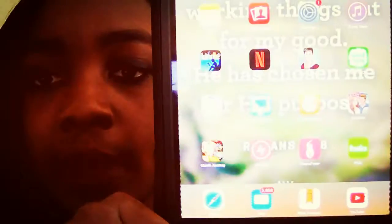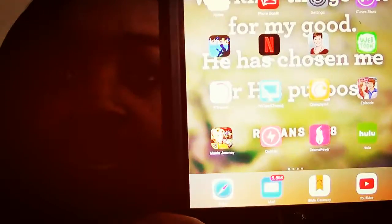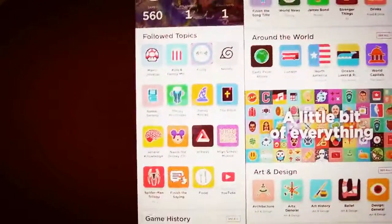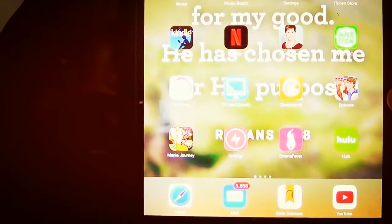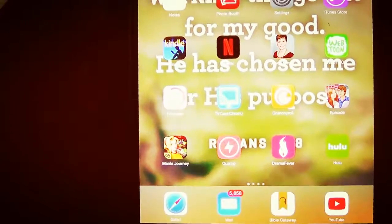Then there's Hulu and Drama Fever — I personally prefer Viki over Drama Fever now, but I have both. QuizUp is an app where you can go up against people around the world, in your region, or with friends, and compete in a quiz on a topic. There are all these topics — I prefer Naruto, video games, stuff like that. There's a bunch of different ones, some easier than others depending on how well-versed you are. Ninja Journey I played first on the PC — it's a supermarket game like Supermarket Mania and it's actually very tricky. I don't like that you have to pay for boosts, because you didn't have to do that on the PC.